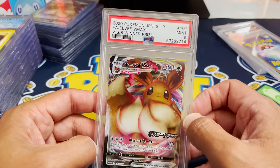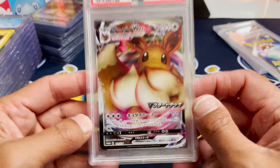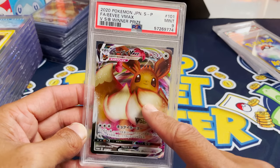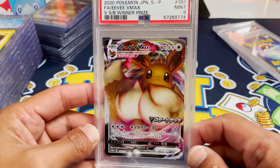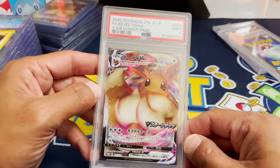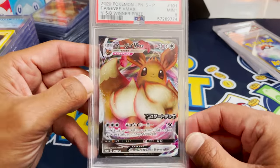We got the Eevee VMAX coming in — actually this is a prize winner. Look at that. This Eevee we've seen as the promo inside the Shining Fates ETB, but not like this — this is actually really cool. VSB winner prize. If you have any information about that, please pop it in the comment section. That is a really, really neat Eevee.